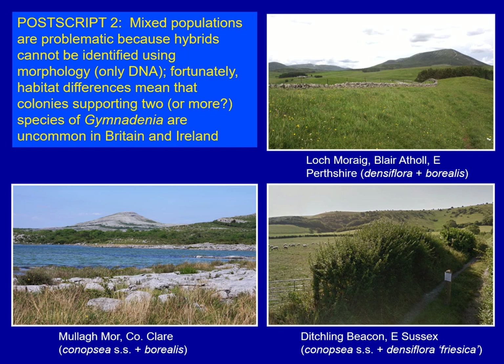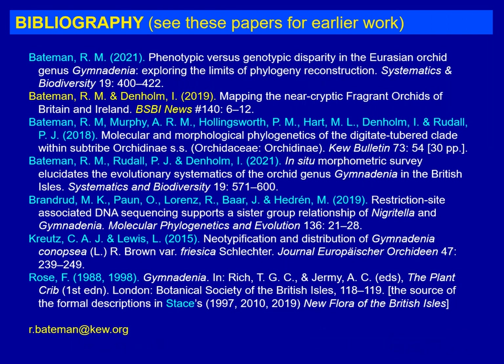So, when looking at your Gymnodenia populations, consider their appearance, flowering period, and habitat. Look at the whole population and don't be fooled by atypical individuals. Carry a ruler and include it in your photographs if doing identifications at home. Watch out for the problem of subspecies Friesica, which I hope isn't too common. If we can all work together on this, eventually we will improve those maps of Gymnodenia to the point where we have a much stronger understanding of these plants. I'll leave you with a bibliography of recent publications that might help, along with my email address. Thank you for your interest.